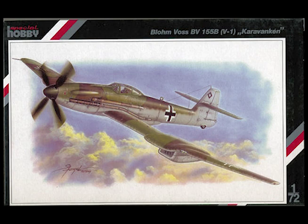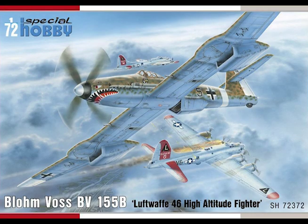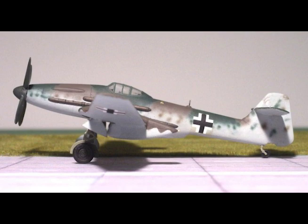Maximum speed at sea level: 261 miles per hour. Maximum speed at 52,500 feet: 428 miles per hour. Climbing speed at sea level: 133 miles per hour. Climbing speed at 52,500 feet: 316 miles per hour.